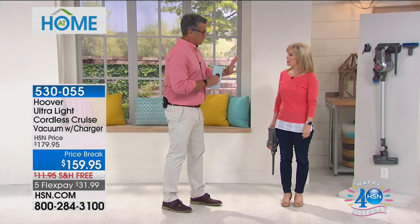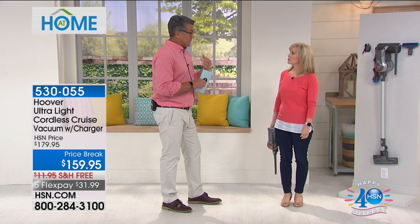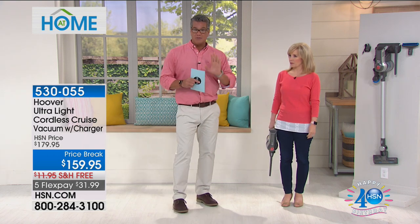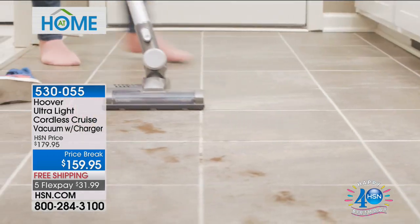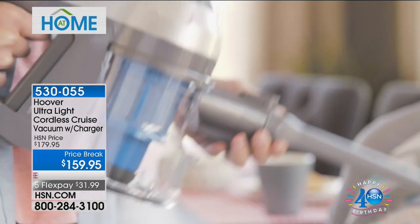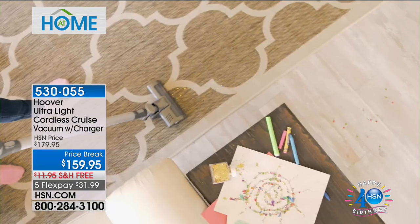There's a very pricey, expensive, very good vacuum out on the market by one of these big companies. It's a great vacuum but it's extremely expensive. Well, Hoover has done their version of this and I will tell you it will blow you away. It is amazing. First of all, it comes from Hoover. If you need to do quick cleanups every day, this is your go-to everyday vacuum.